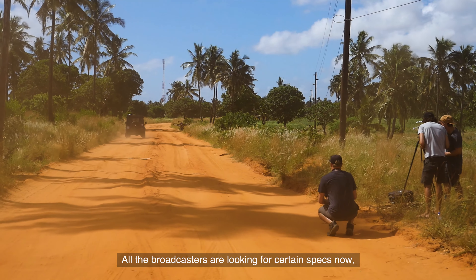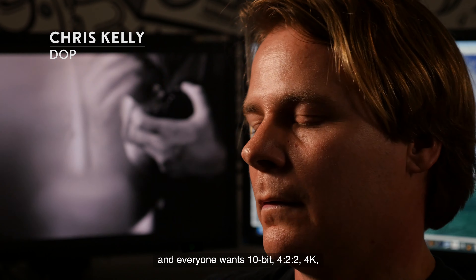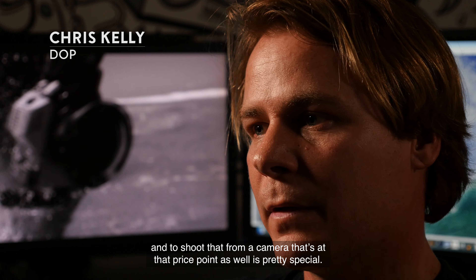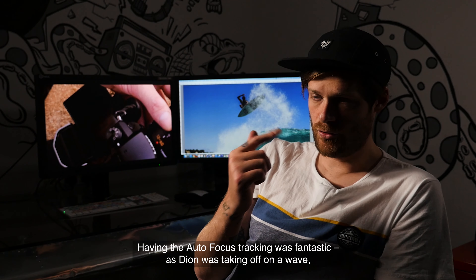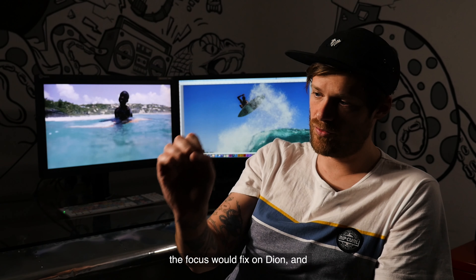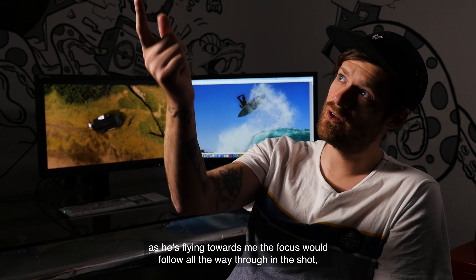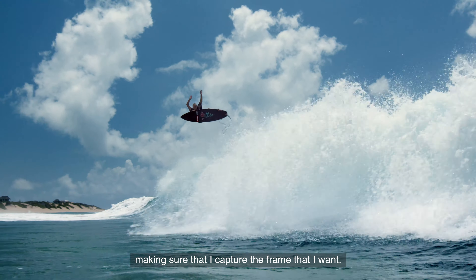All the broadcasters are looking for certain specs now — everyone wants 10-bit, 4:2:2, 4K — and to shoot that from a camera at that price point is pretty special. Having the autofocus tracking was fantastic because when Dion was taken off on the wave, the focus would fix on Dion and as he's flying towards me, the focus would follow all the way through the shot, making sure that I captured the frame I wanted.